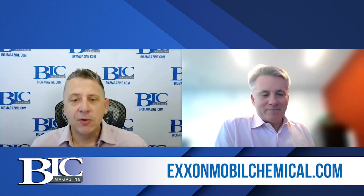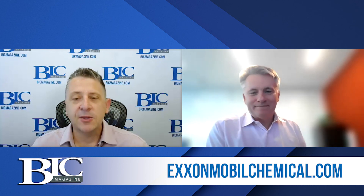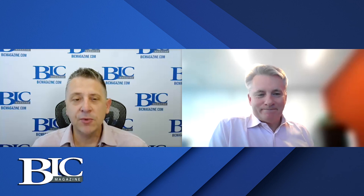If you're interested in following the progress of the project, visit ExxonMobileChemical.com. As always, we're most grateful to our audience — please like and share this recording with colleagues. For more industry news, videos, webinars, and podcasts, visit BICMagazine.com. Remember everybody, it's what we do together that counts.